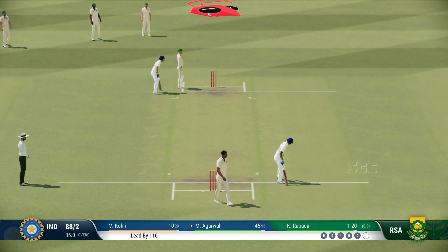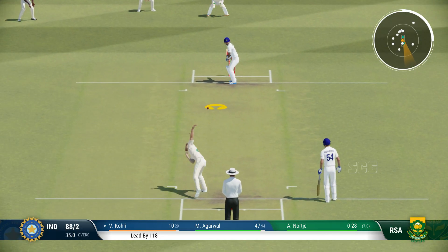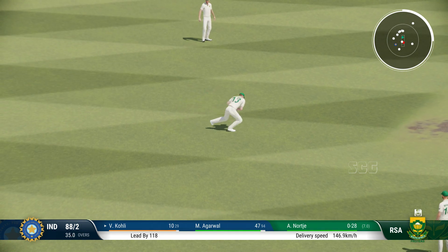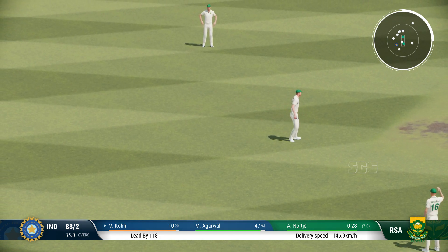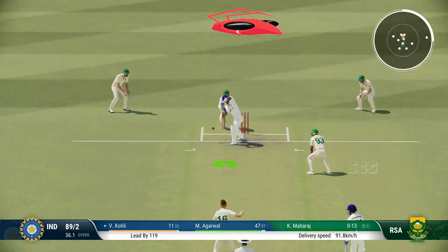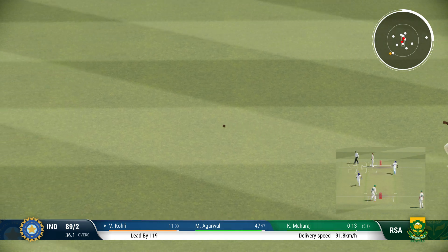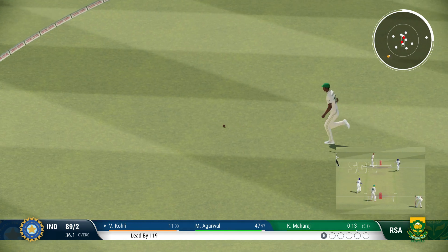Six runs added in that over. India are 88 for two. Really good shot there.